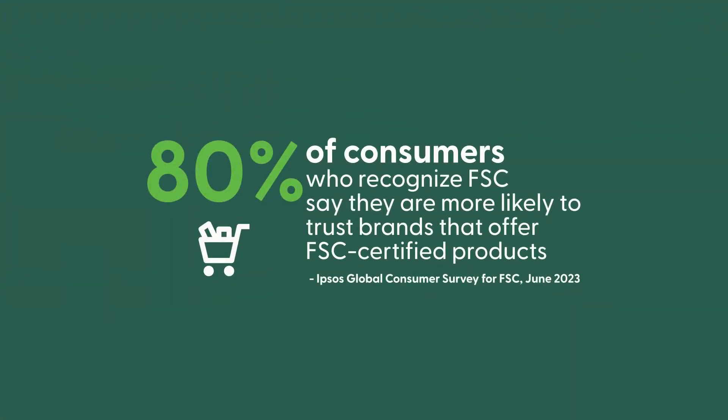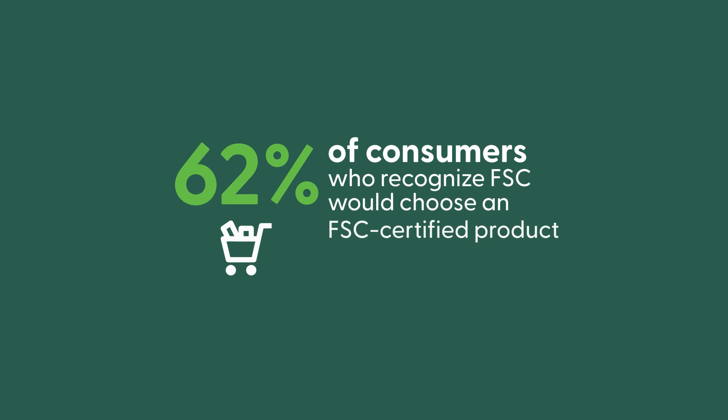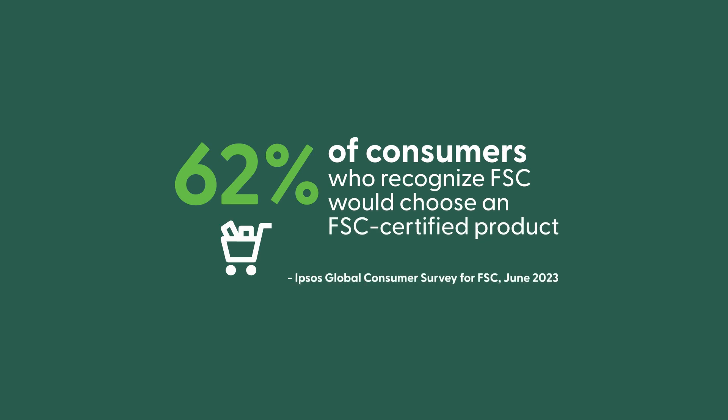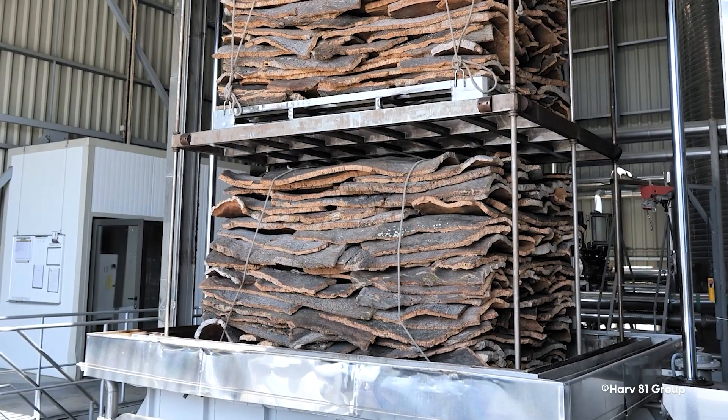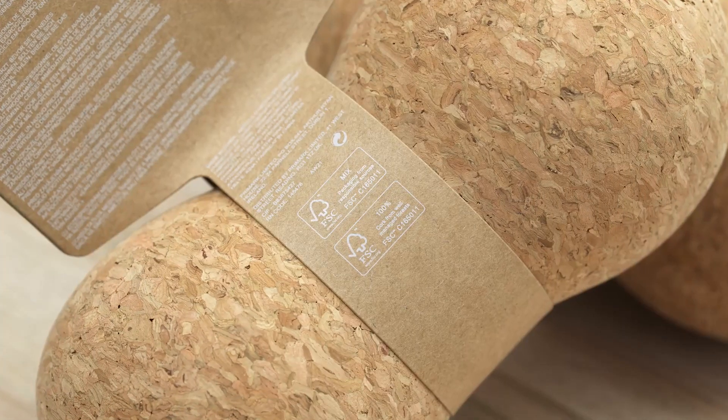Shoppers everywhere know the FSC label as a sign of responsible sourcing and sustainable forest management, and retailers know products with the FSC label can sell better than the uncertified equivalents. So when a business commits to sourcing cork only from FSC certified forests, or to stocking cork products only if they have the FSC label,